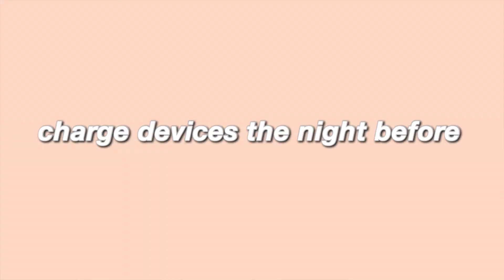The next tip is to have your devices charged the night before. It can become very stressful if you're on a Zoom call and your laptop begins to die. So make sure you don't risk that happening — charge your devices beforehand.